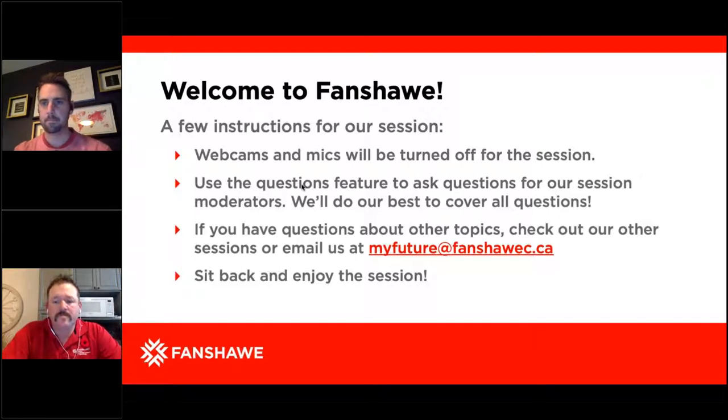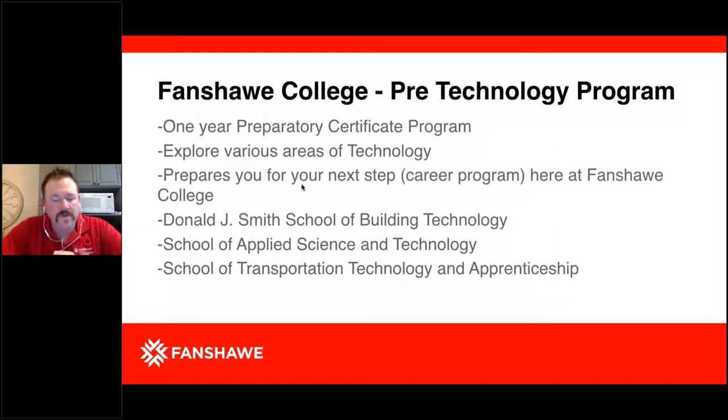Welcome everyone to Fanshawe College Pre-Technology. We're going to give an overview of the program. Hopefully I can answer questions as we go through the presentation, and we'll have a question period at the end to cover additional questions. The Pre-Technology program at Fanshawe College is a one-year preparatory certificate program. The idea is to explore various areas of technology to prepare you for that next step — your career program here at Fanshawe College.